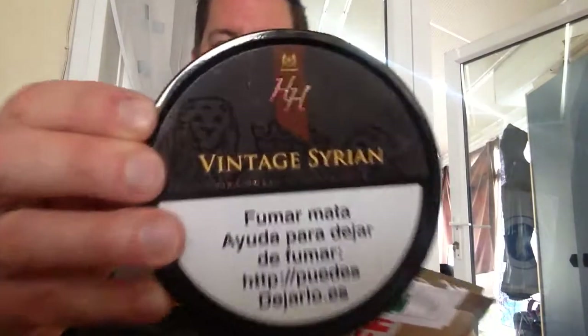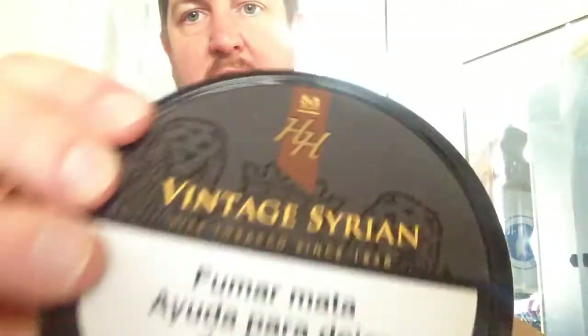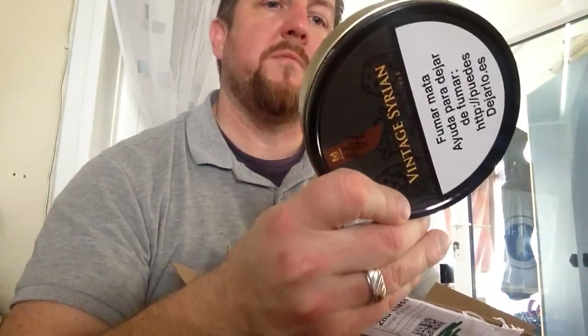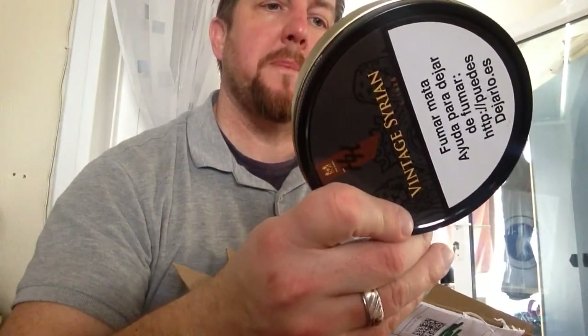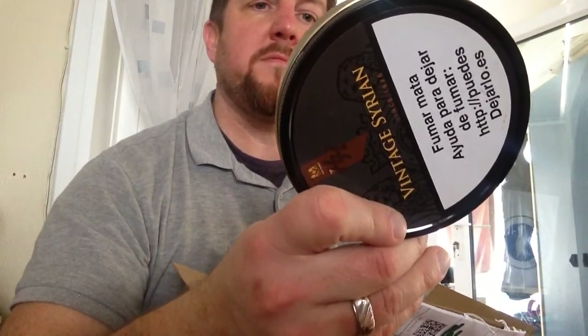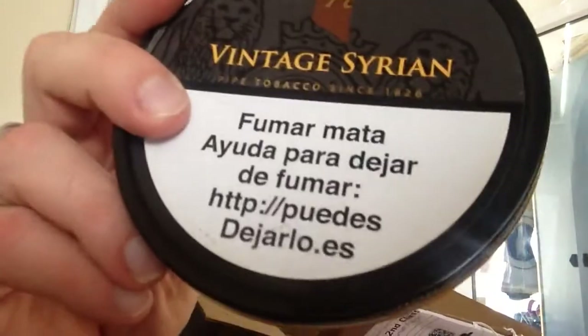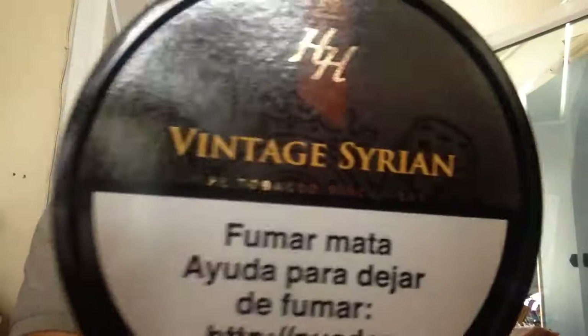I bought some tobacco from him — thank you mate, it's excellent. I've got some vintage Syrian; this is the hundred gram tin. It's from Spain — quite obviously, yeah. I can sit it down at the bottom there — 100 grams of that.